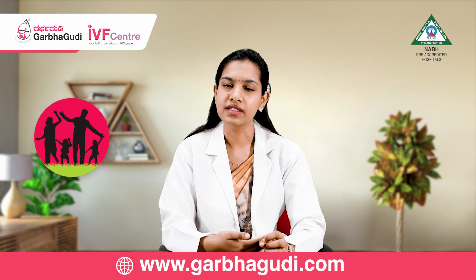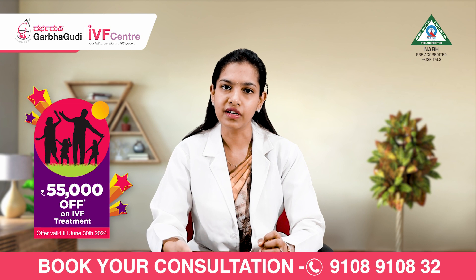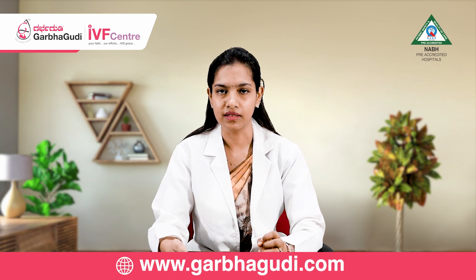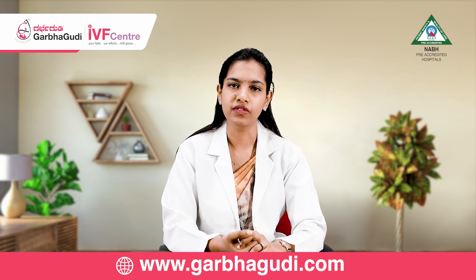So these are some of the symptoms and signs of ovulation which you can easily incorporate or get tested by a fertility specialist to see if you are having ovulatory cycles. For more such videos, kindly follow our channel and reach out to a fertility specialist.